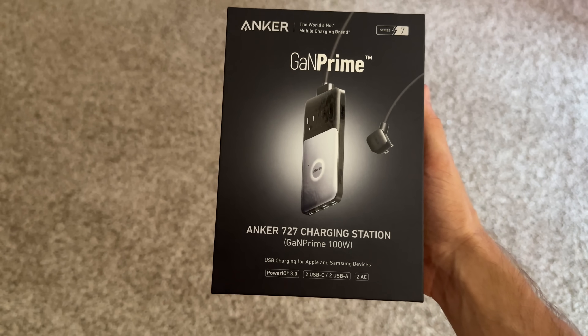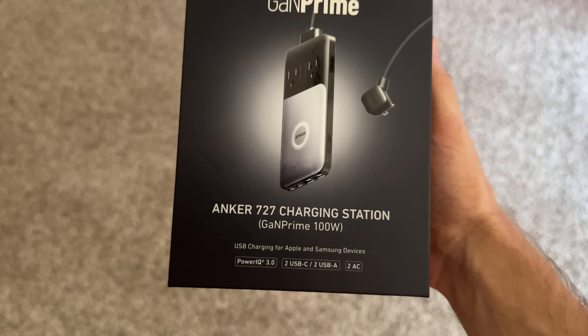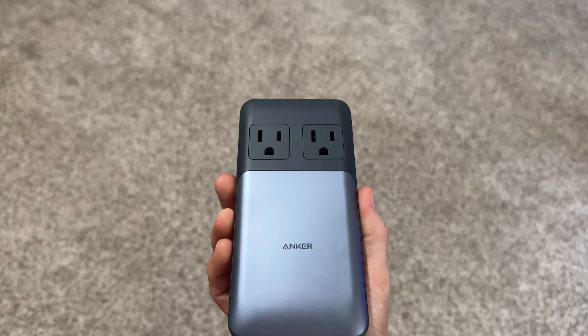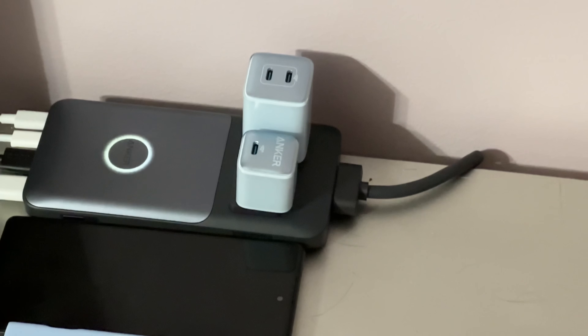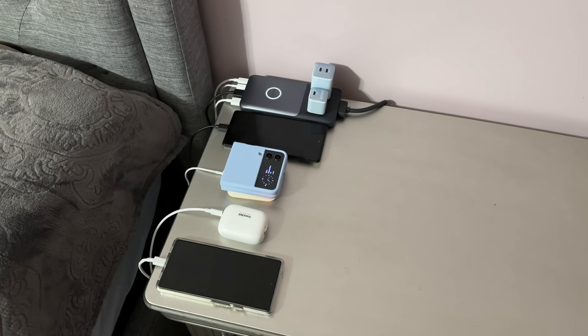A perfect solution for your nightstand or work desk is the Anker GaNPrime 727, a 100 watt charging station. It features two USB-C ports, two USB-A ports, and two AC outlets, so you have the ability to charge over six devices if you have other wall chargers plugged in, all while having the peace of mind of Active Shield Safety 2.0.